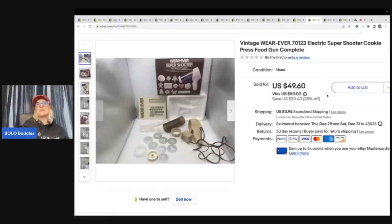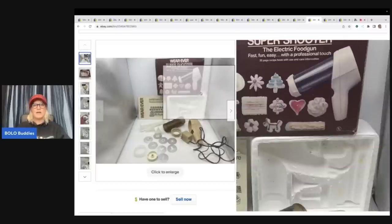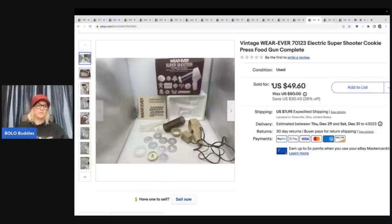The next item is this vintage Ever-Ready Electric Super Shooter cookie press. I just sold another one of these recently with different packaging, but it was a Super Shooter also. These used to be huge money — over a hundred bucks. If you can find them new old stock, they'll go for a lot more. I got it at a garage sale for $2 and sold it for $49.60 plus shipping. Definitely be on the lookout for this item.